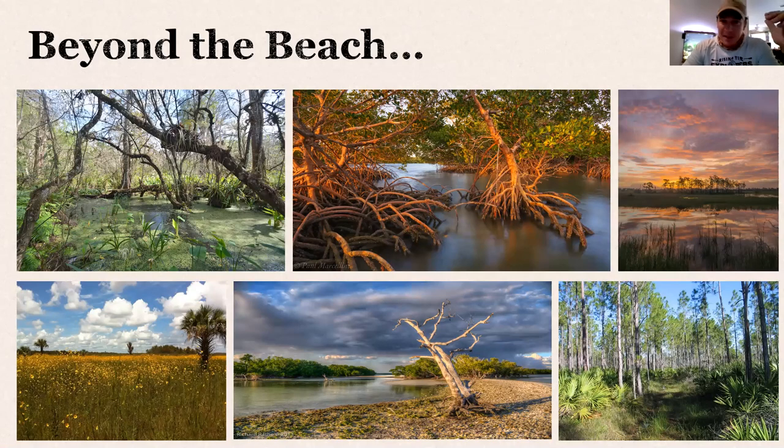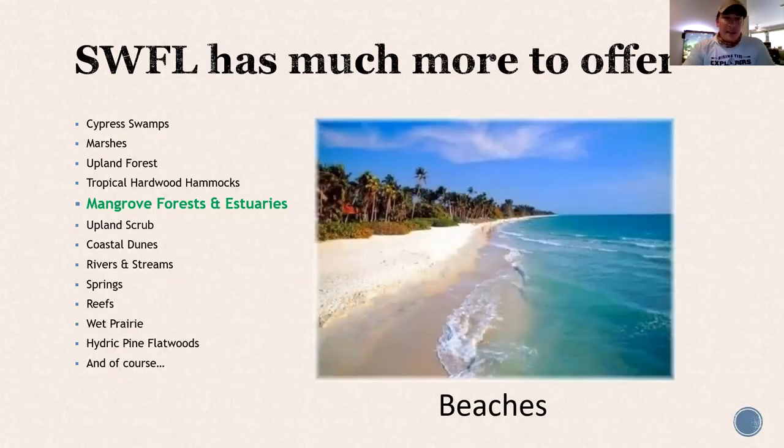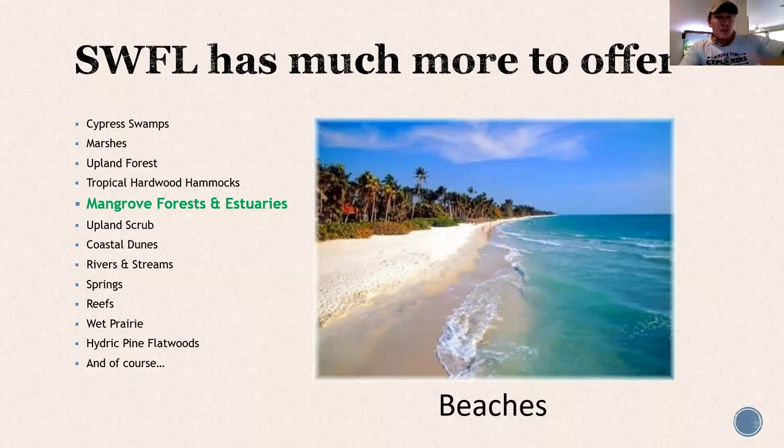Go beyond the beach — we've got beautiful cypress habitat, mangroves, wet prairies, cypress domes, marshes, oyster beds, uplands. There's endless opportunity to see really beautiful spots not a couple miles out of downtown. We've got beaches, cypress swamps, marshes, uplands, tropical hardwood hammocks, upland scrub, dunes, rivers, streams, springs, reefs, wet prairies, hydric pine flatwoods, and mangrove forests and estuaries — which is really what we're here to talk about today.